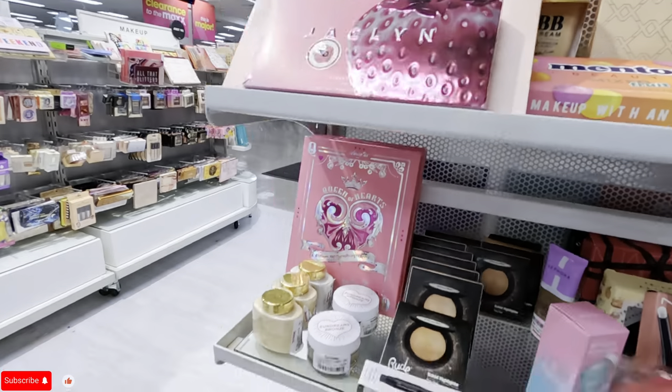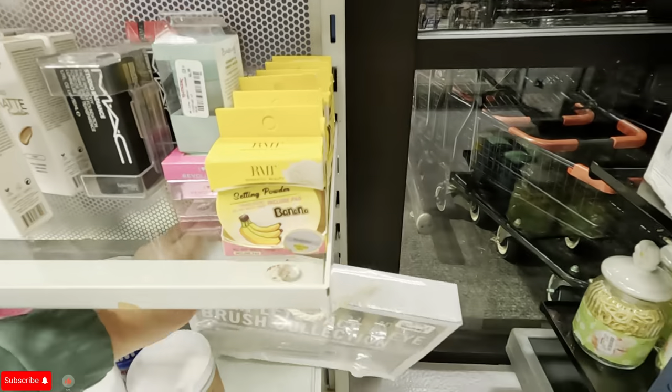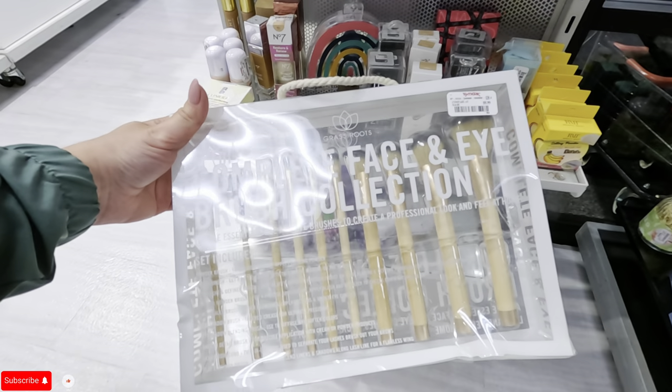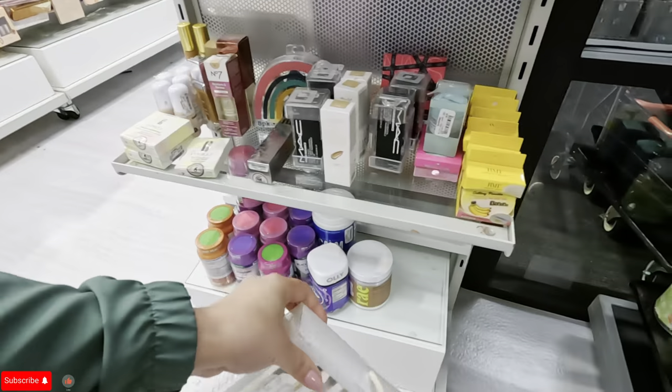Look at this Mentos beauty neon palette for $12.99. That's cool. And look at this brush set — complete face and eye brush collections for $9.99. I need to buy a new brush set.